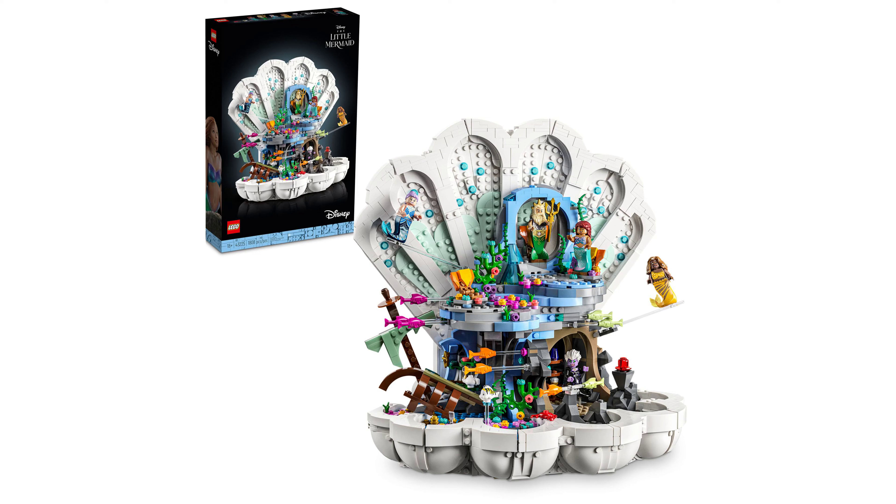The LEGO 43225 Little Mermaid set is a collectible adult building set, perfect for fans of Disney's The Little Mermaid and for those seeking a challenging and fun creative endeavor.